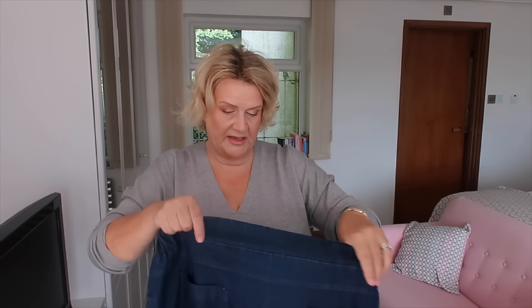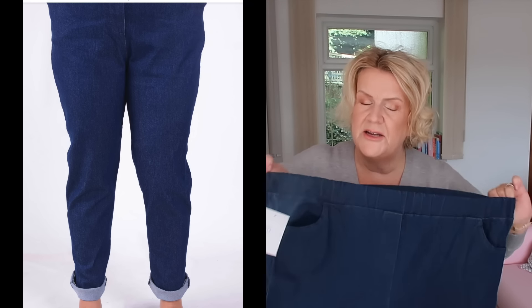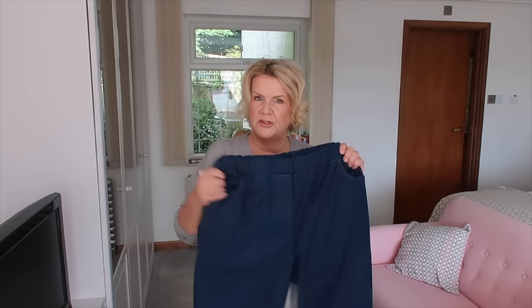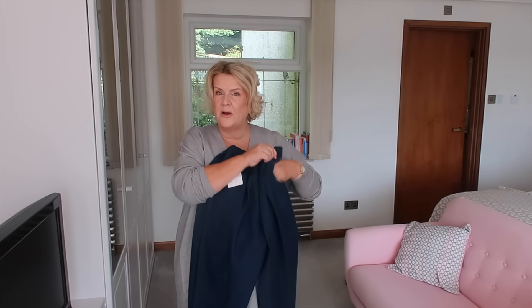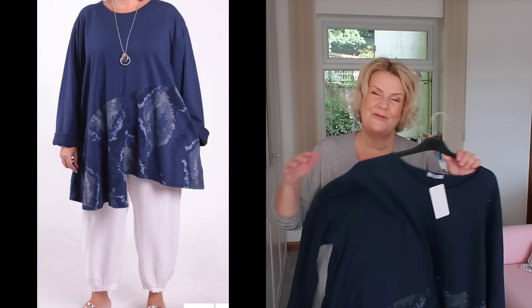Next I ordered the magic jeggings. These are a lightweight, very stretchy denim — skinny fit, as jeggings are. They're slightly lighter weight than I was expecting. If you know the Marks & Spencer's jeggings of dreams that I talk about a lot, I'd say these are slightly lighter weight than those. They're great for autumn but possibly a little lightweight for winter. They've got pockets, which a lot of jeggings don't have, so that's a nice touch.